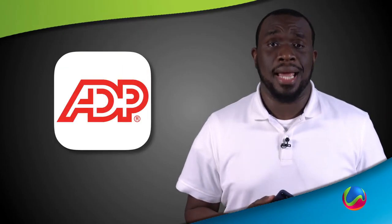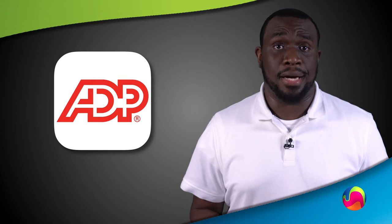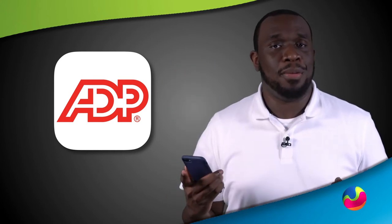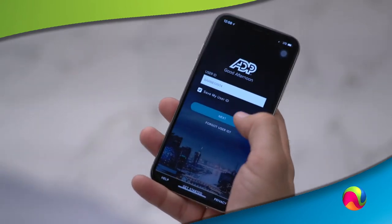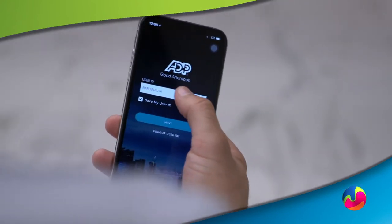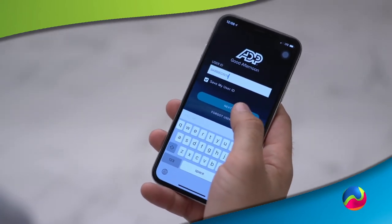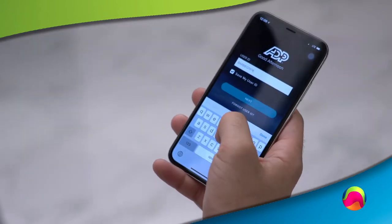After you've successfully registered to ADP, be sure to download the ADP mobile app to start clocking in and out. You'll find it in your smartphone's app store. Once you've downloaded the ADP mobile app, sign in with your user ID, check 'Save My User ID' for easy access the next time you sign in, then click Next. Finally, enter your password and you're ready to go.